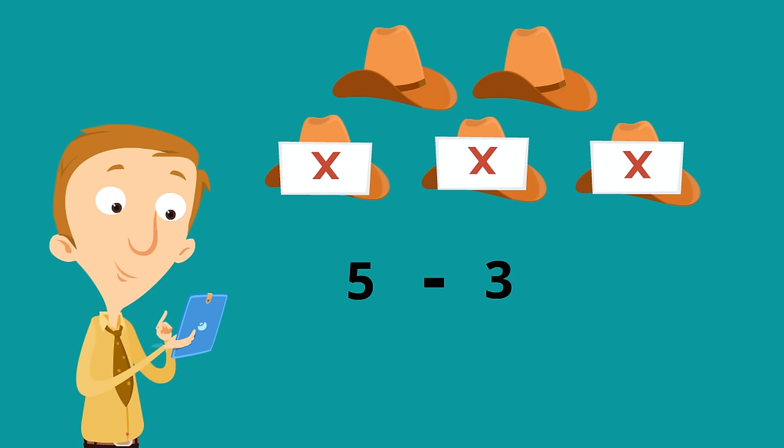The three hats are gone. So five minus three — how many hats are left? Five minus three equals two. Good job. Subtraction is just taking numbers away, and five minus three leaves you with two.